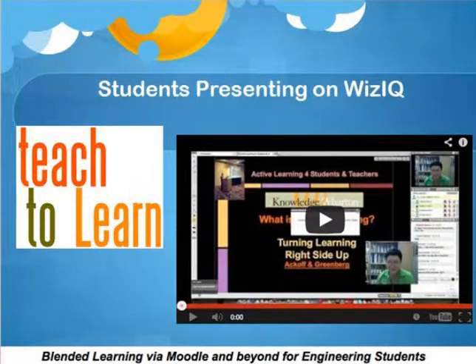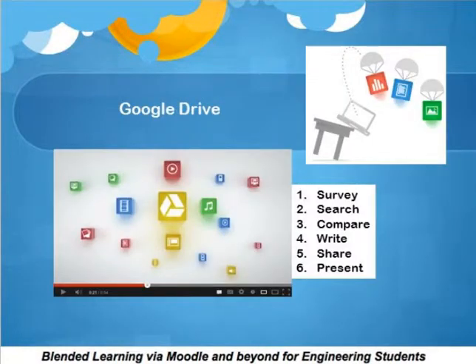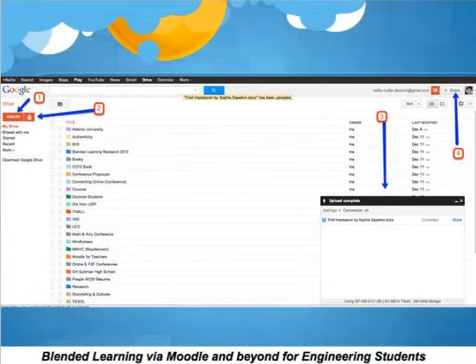I wanted to improve their writing, and what better way than Google Drive? So I also got them involved in Google Drive. A lot of technology, you might say, but not for these particular students, because that was the only way to reach them. I got them to do little projects — they would create surveys through Google Drive, think of the topic, work in teams or alone, research it, and then connect with me or with others in the classroom through Gmail. Some of them didn't even have Gmail accounts.